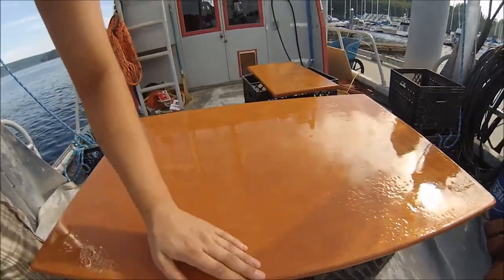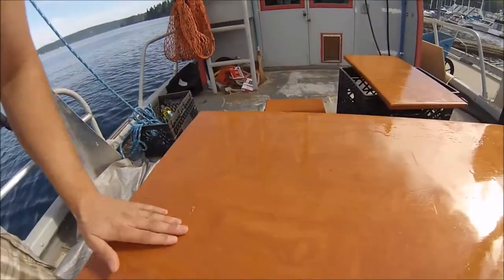So I'll sand it a little bit more and throw another layer on it.